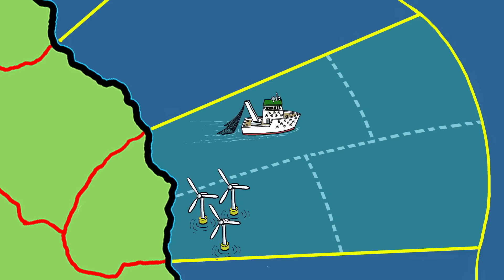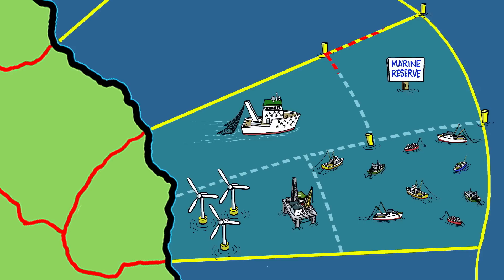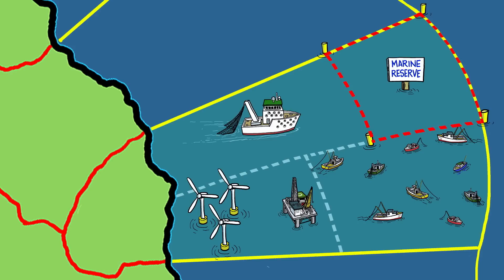Some countries subdivide their EEZs into areas with special restrictions — for example, a zone where only smaller boats are allowed to fish, or a marine reserve that's closed to any activity that might disturb the plants or animals living there.